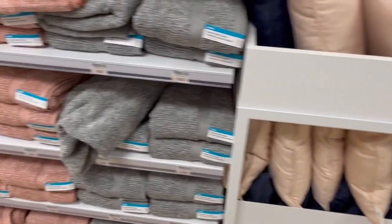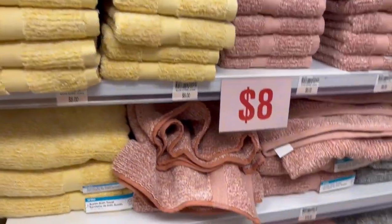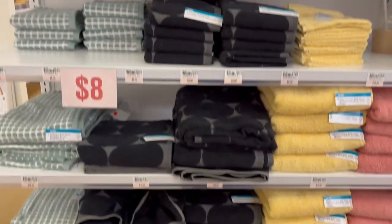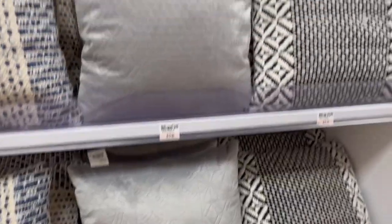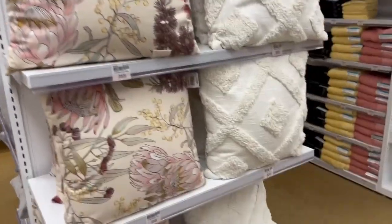These are just some bath towels. They also had pillows — most of them were around $25. They were very beautiful looking and the quality was there.